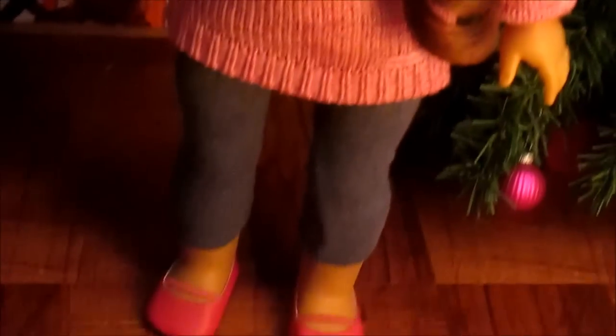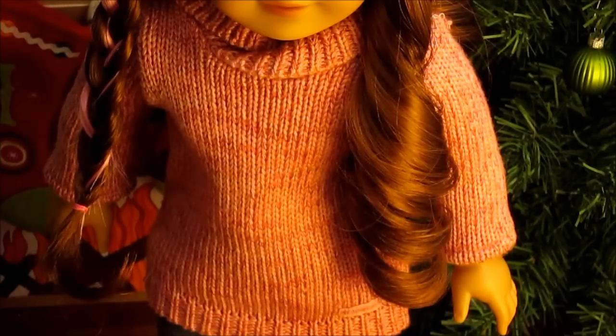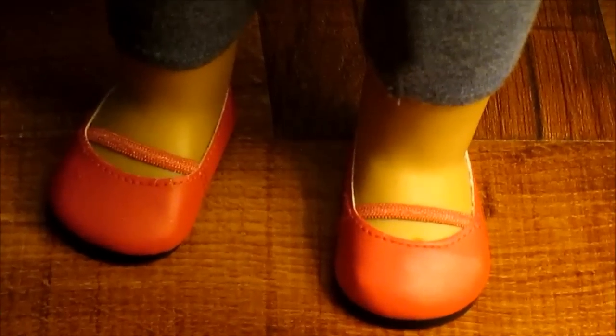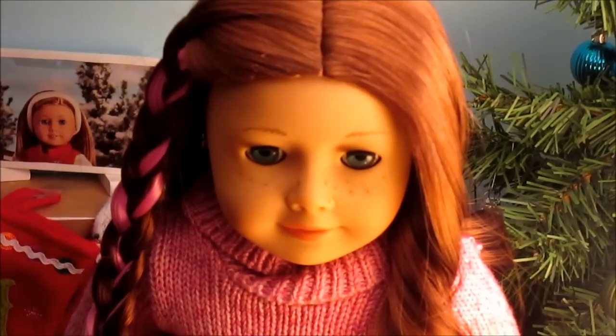Sage is the third and final model. She is wearing the sweater from the cozy sweater outfit, the leggings from the cozy sweater outfit, and the pink shoes from one of American Girl's outfits. Her hair is just down and she has a braid with a pink highlight in it. That concludes Sage's look.